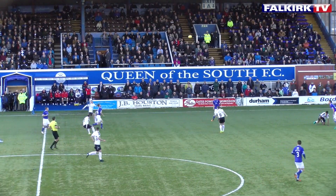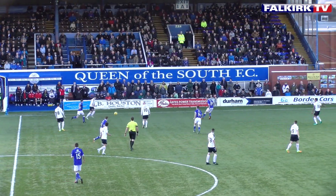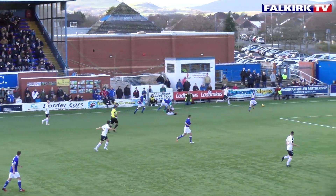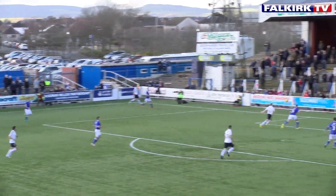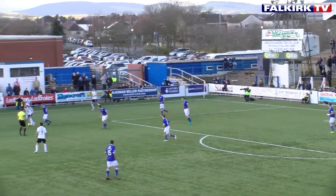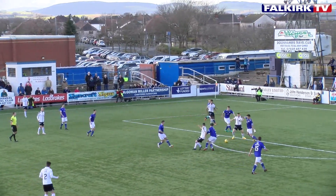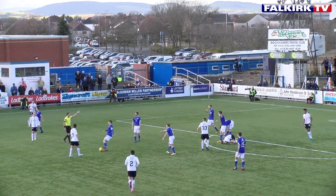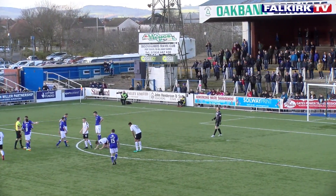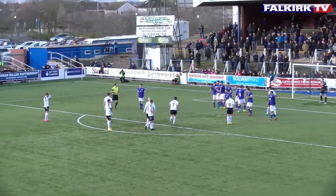The Falkirk attacker certainly putting pressure on the two centre-halves from Queen of the South. Brownlee is obviously on a booking just now, so if I was Peter Houston I would be telling him to be careful. And there's another — poor tackle. Good challenge there as well from Andy Dowie against Nathan Austin. But thankfully this goes straight to Craig Sibold. Fraser Ayrd tries to play, and John Baird wins another free kick. That should be a booking for the Queen's centre-half.